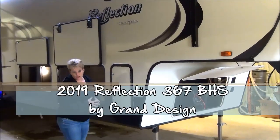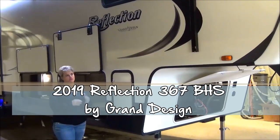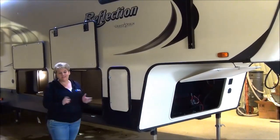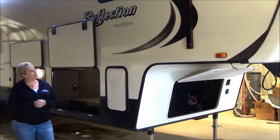Tammy here with Miner's Leisure World to do the video tour on the 2019 edition of the Reflection 367BHS. This is a mid-bunk model and it has been super popular in our lineup. Let's get started.